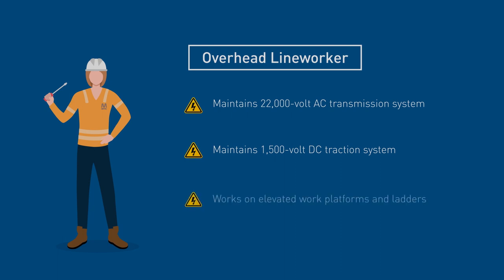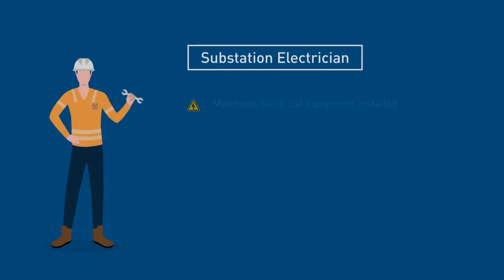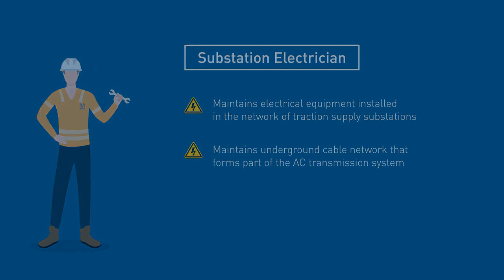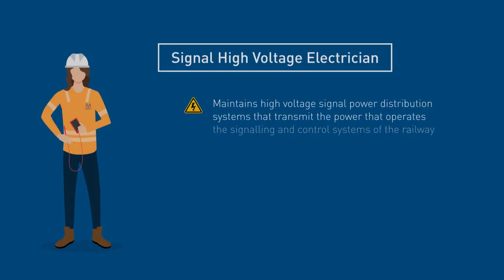Overhead line workers generally work from elevated work platforms and occasionally ladders. A substation electrician maintains the electrical equipment installed in the network of traction supply substations and the underground cable network that forms part of the AC transmission system. A signal high voltage electrician maintains the multiple high voltage signal power distribution systems that transmit the power that operates the signalling and control systems of the railway.